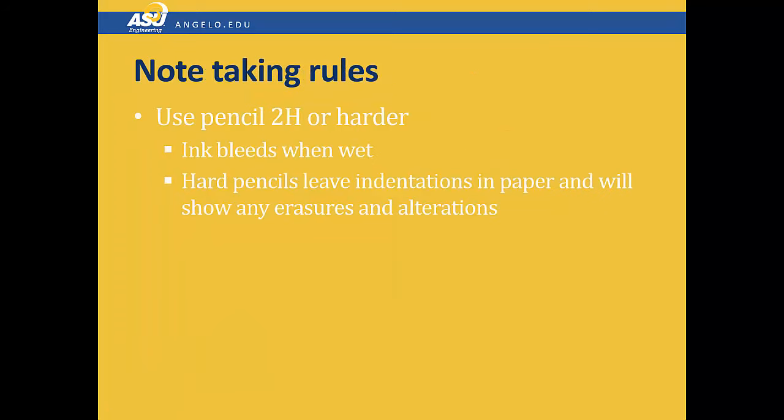Here are some rules for taking notes. You should always use a hard pencil, 2H or harder. Don't use ink because it bleeds when it gets wet. Hard pencils leave behind indentations in the paper and they'll show erasers or alterations. You should never erase, but instead cross out errors and write them over again. Erasers indicate a potential problem with the veracity of your notes, and they won't hold up in a court of law.